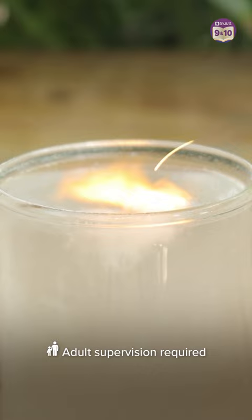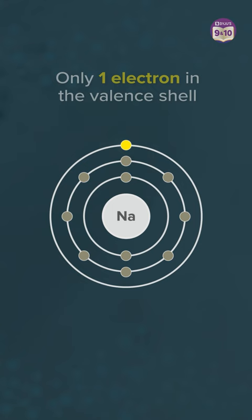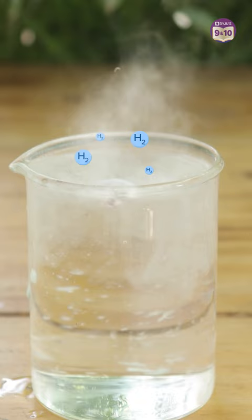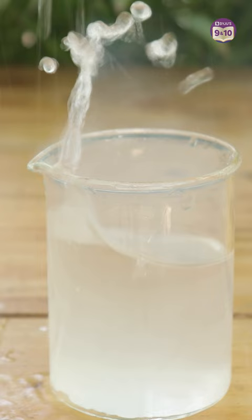What caused this explosive reaction? Well, sodium has only one electron in its outer shell, and it has the tendency to lose this electron easily. So when exposed to water molecules, the sodium reacts with the oxygen in the water and produces hydrogen gas. The fumes you see? That's hydrogen gas. And since this is an exothermic reaction, there is a temperature rise, which combusts the reactive hydrogen gas, thereby causing this explosive fire.